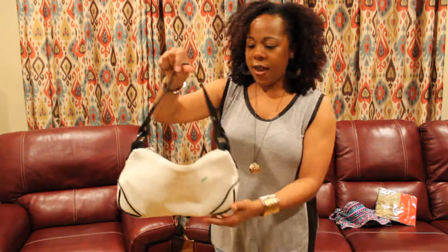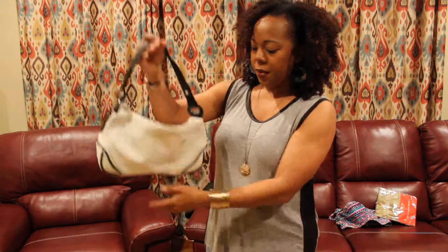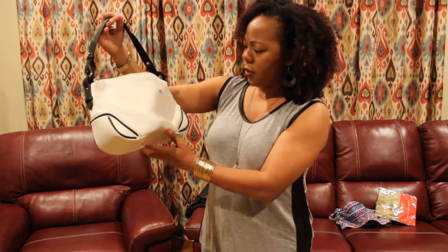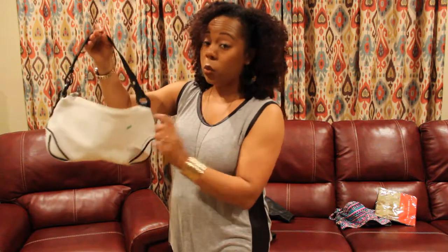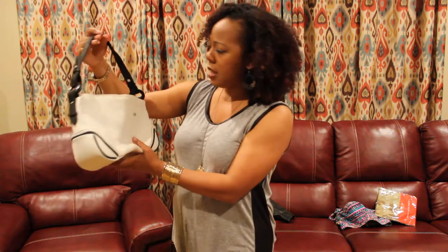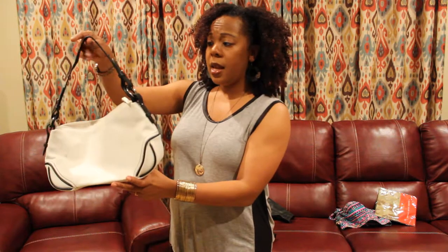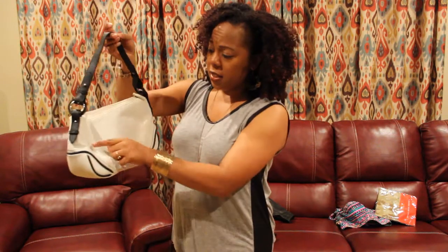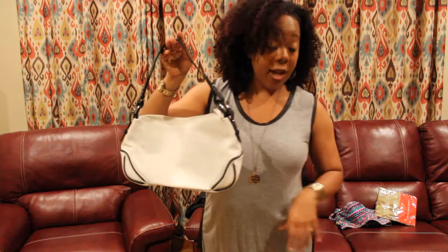Next up I have a Cold Water Creek white leather purse. This one still has a sticker on there — I guess when they tried to sell it at the Goodwill retail for $6. It didn't sell, so it ended up at the bins. This is dirty as you can see, but don't worry — I'm going to clean all these things up before I actually list them and send them to my customers.